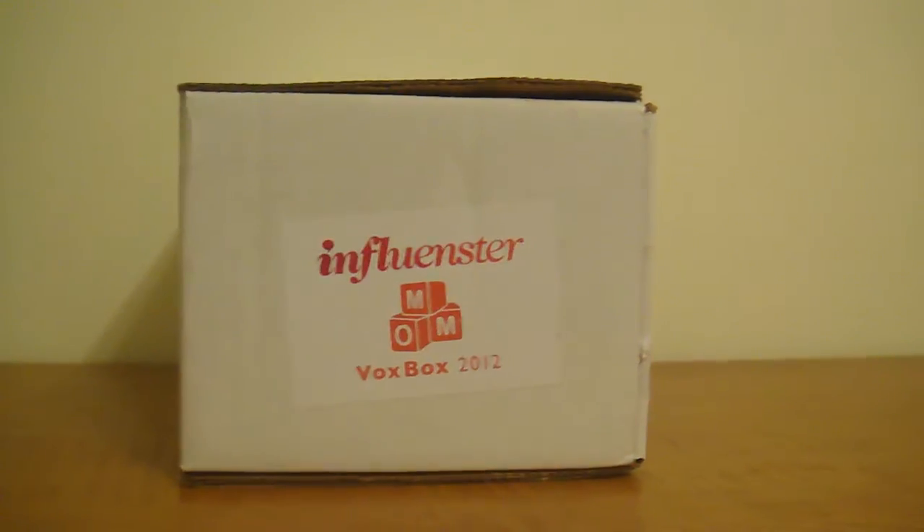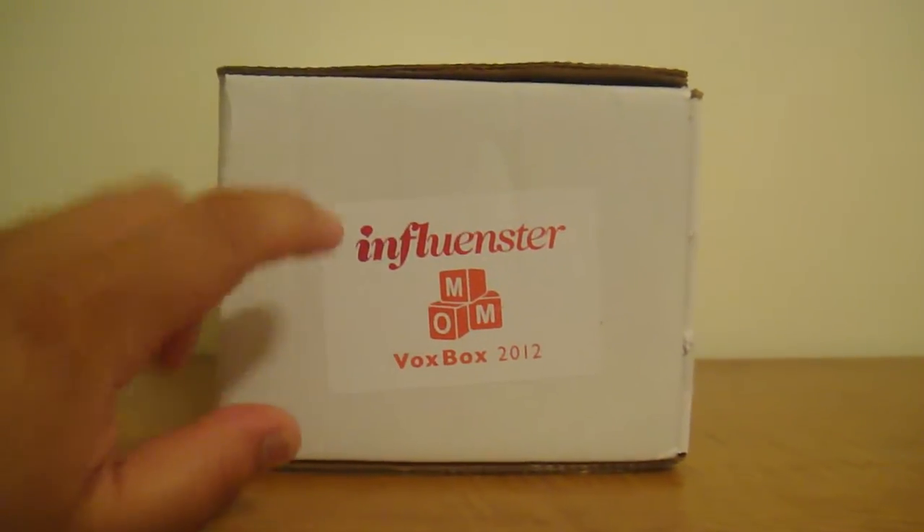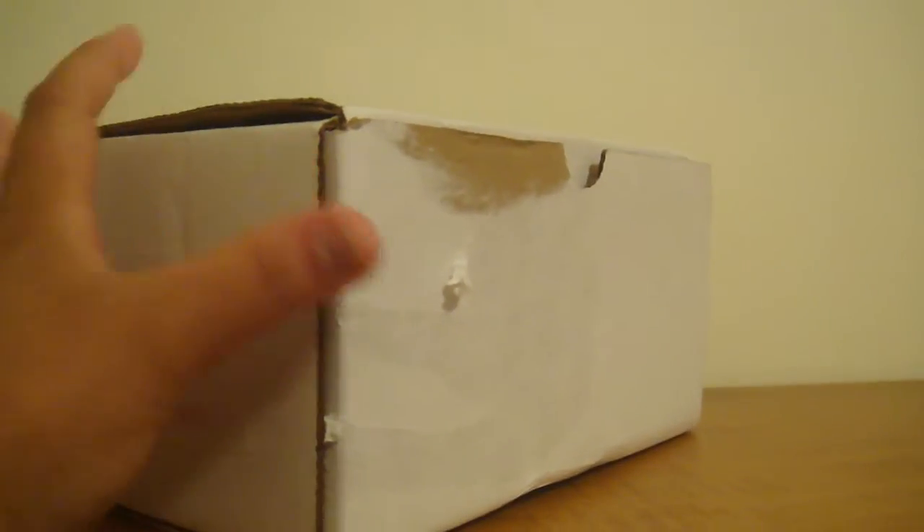So every month there's a theme, and this month's theme was the Mom Vox Box. I've already taken everything out but it just comes in this cardboard box, nothing really special about it.